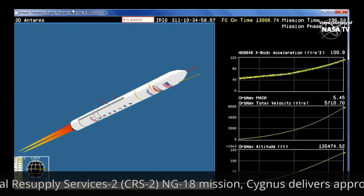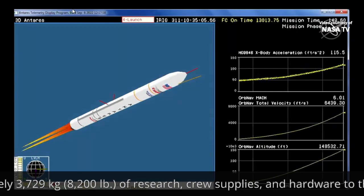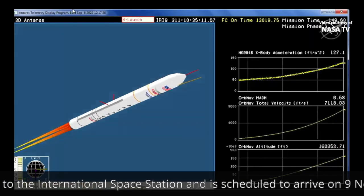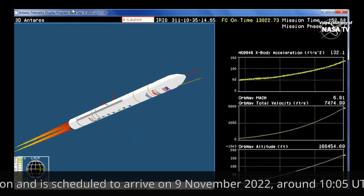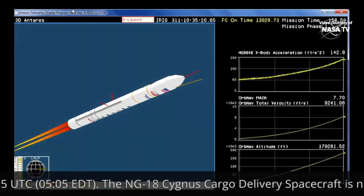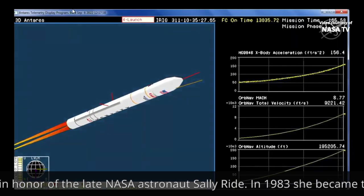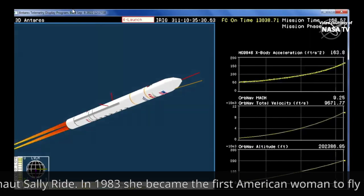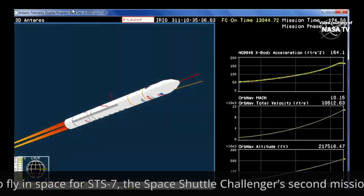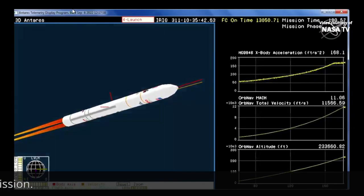Vehicle attitude remains nominal. Core pressurization valves continue to function nominally. We have begun slow throttle down. Throttle down is the precursor to main engine cutoff. MECO occurs at the 3 minute, 18 second mark of the flight, followed right after by first stage separation.